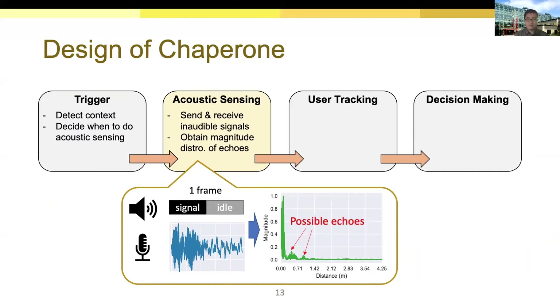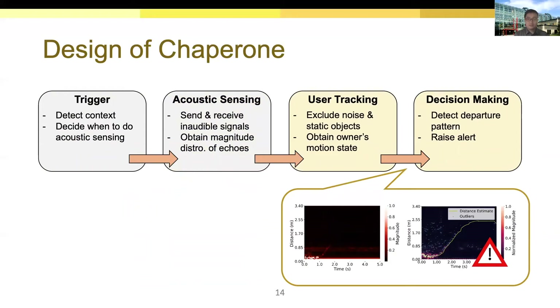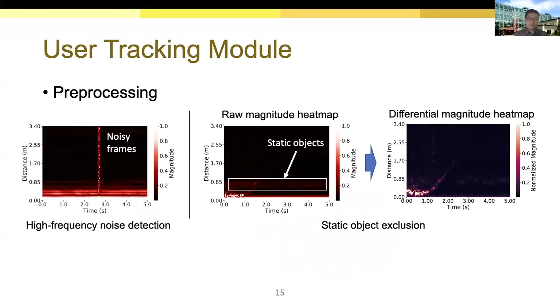As shown in the right curve, we can see several peaks which are the echoes reflected by the owner or objects. Once we combine the magnitude vectors of several sensing periods, we can obtain a magnitude heat map and roughly observe the owner's trace. The user tracking module is responsible for obtaining the owner's motion state from this, and the decision making module determines whether it is a potential loss event. The user tracking module first needs to detect high frequency noise and exclude static objects. The average magnitude of a noisy frame is exceptionally larger than other frames, so we mark these frames and process them separately. To exclude static objects, the user tracking module only focuses on the dynamics of the magnitude vector — it subtracts the magnitude of the previous frame from the current frame and takes the absolute value, obtaining a differential magnitude heat map with the motion trace highlighted.